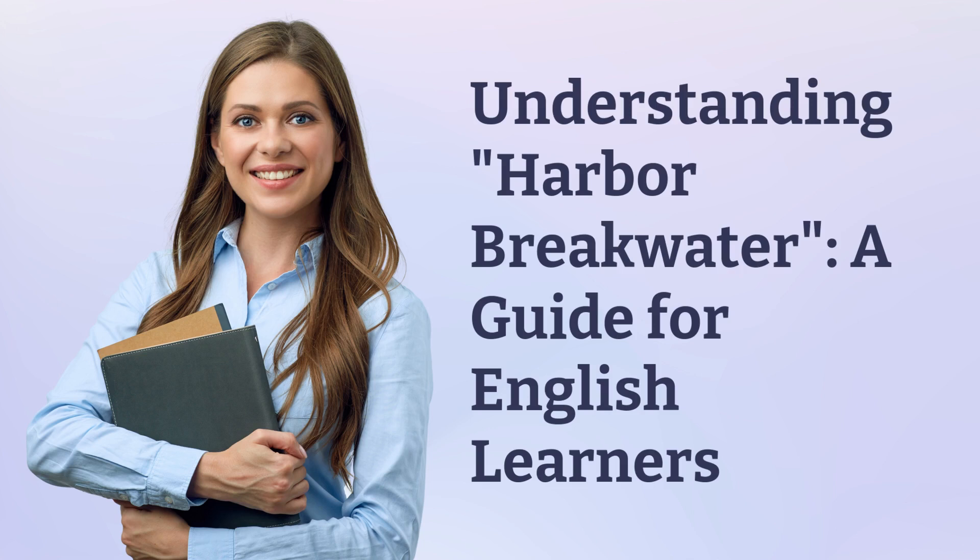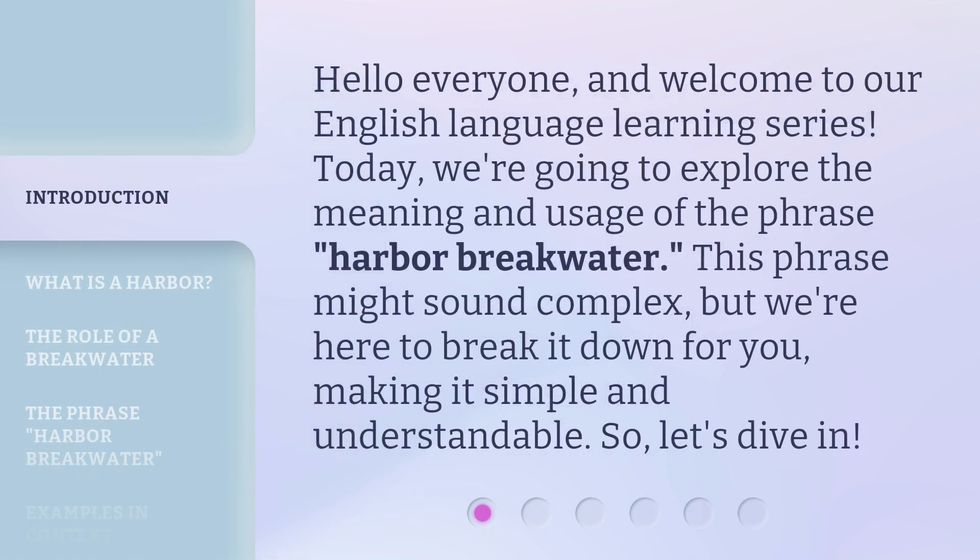Understanding Harbor Breakwater — a guide for English learners. Hello everyone, and welcome to our English language learning series. Today, we're going to explore the meaning and usage of the phrase Harbor Breakwater. This phrase might sound complex, but we're here to break it down for you, making it simple and understandable. So, let's dive in.